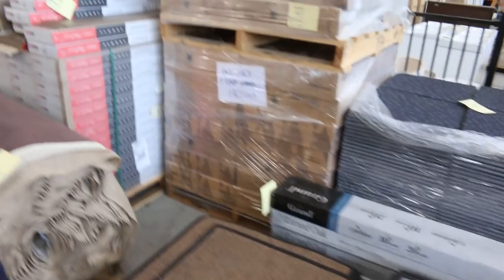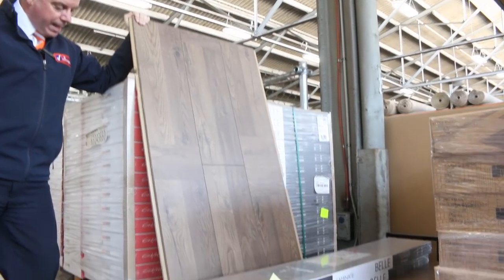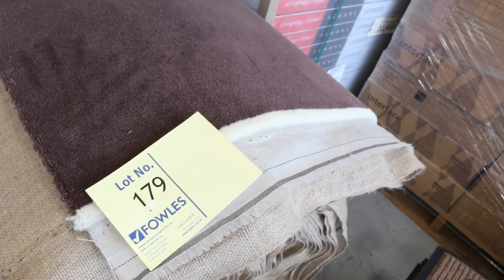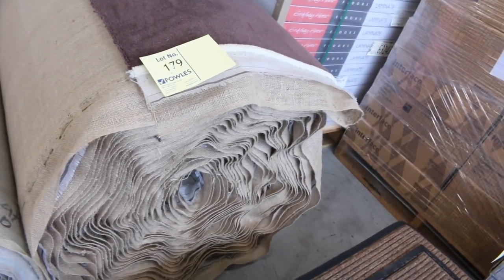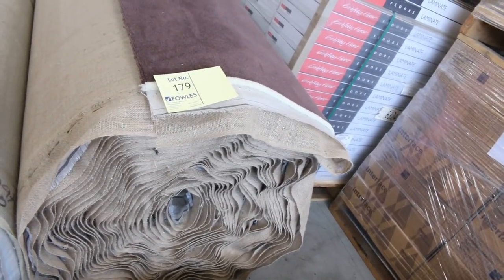We've got laminate over here — an 8mm laminate which normally retails up around about $20 to $30 a square metre. We need to get around about $8 a square metre for that, and we've got around a thousand metres, so you can take whatever you like. Now, lot number 179 — I'm standing on it — this is a Super Tuft plush bar wool carpet which normally retails around about $280 a metre. It's a beautiful quality carpet, great colour. We need to get around about $60 a metre for that, but that is saving you over $200 — great size roll, looks like around 40 metres or maybe even a bit bigger. Check the catalogue for the exact size.